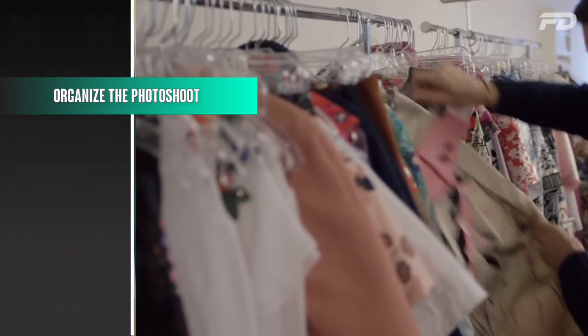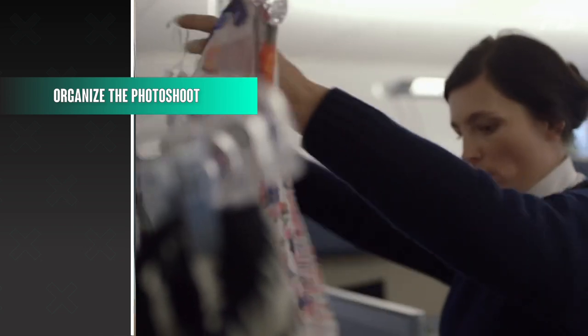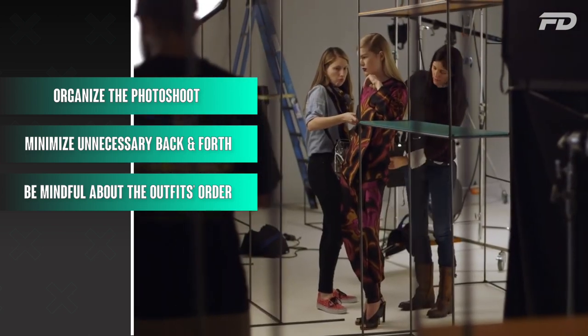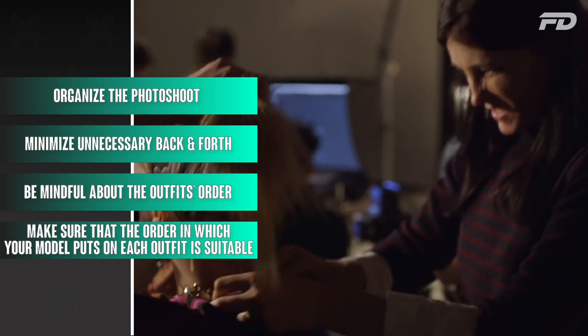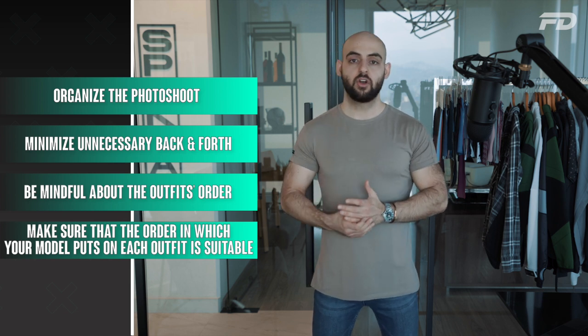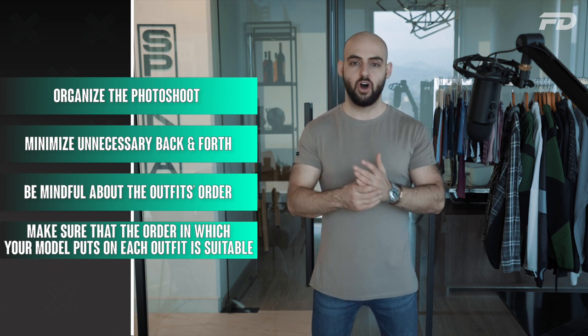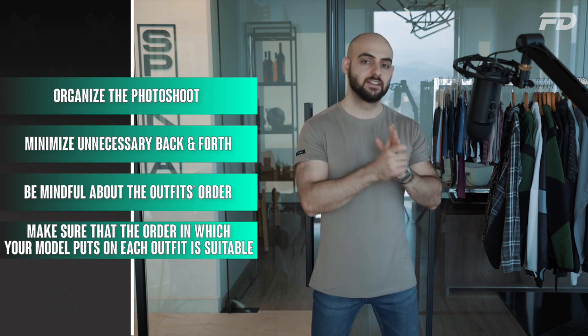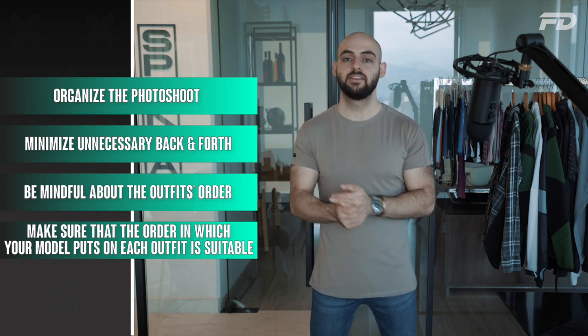When it comes to dressing your model, let's look at the order of events in which a model should be dressed. First, consider your outfits carefully — go into a photo shoot knowing which outfits you need to shoot and in which order. You'll also want to minimize any unnecessary back and forth between a model putting things on and taking them off. The order in which items are put on is extremely important.